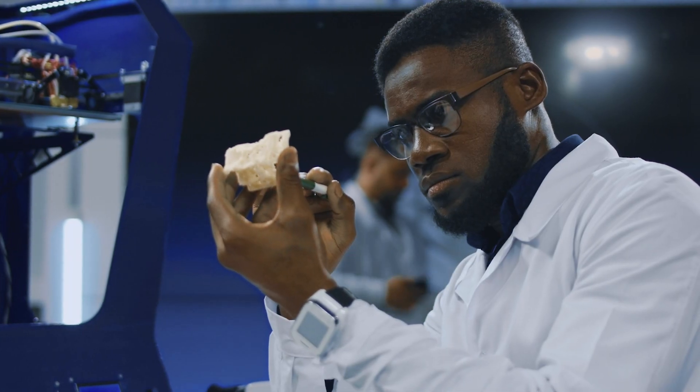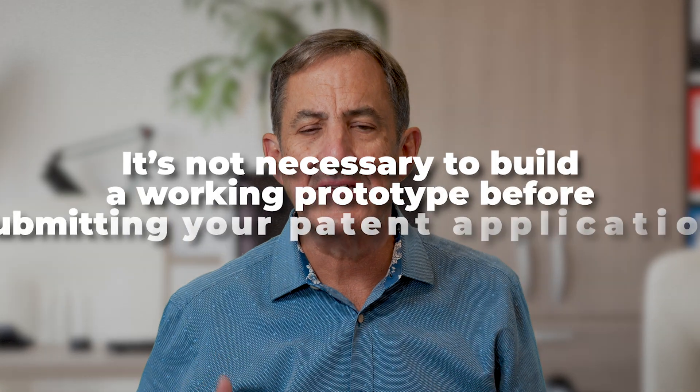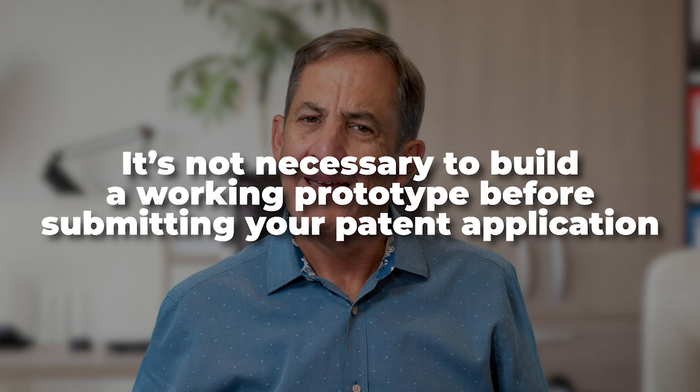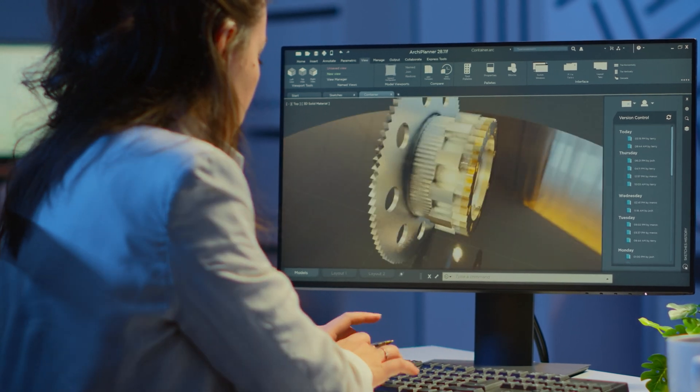Some people like to build a prototype first, and maybe this would be helpful just to make sure that the invention works. It's not necessary to build a working prototype before submitting your patent application, except possibly when it comes to perpetual motion machines — the patent office may still require a working model for those. But otherwise, no working prototype is actually required before submitting your application.